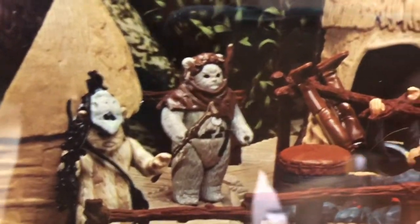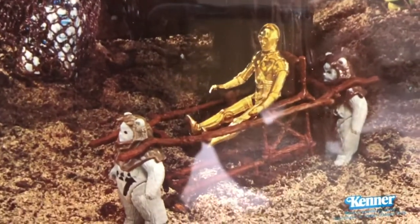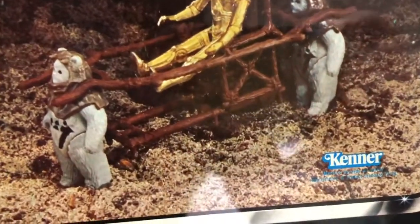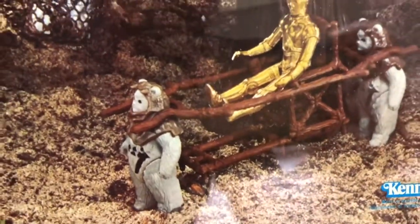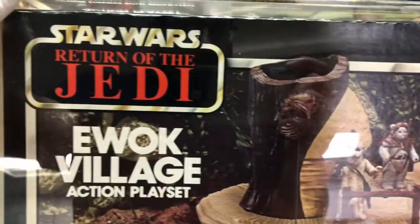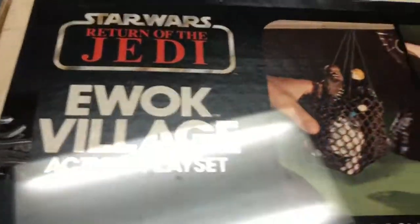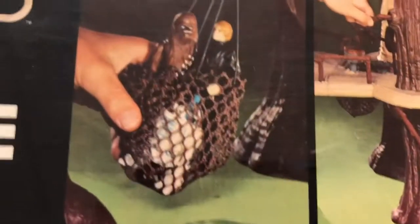There's a Logray and a Chief Chirpa overseeing the roasting of a Han Bespin figure. And C-3PO with a couple of doppelganger Chief Chirpas carrying him. This was released in 1983, and at the time the only Ewoks were Logray and Chief Chirpa, I believe.